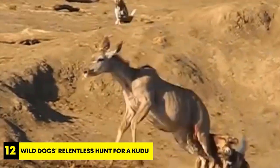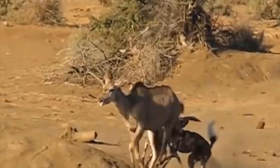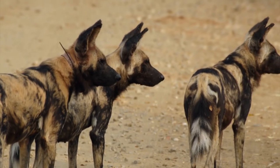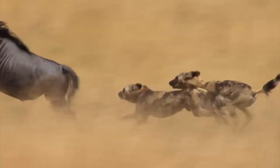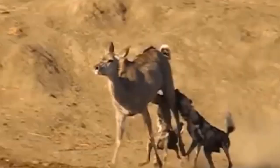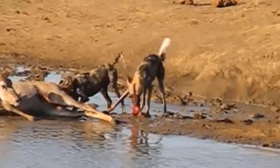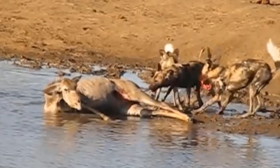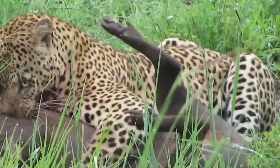Number 12: Wild Dog's Relentless Hunt for Kudu. Two wild dogs have set their eyes on a kudu, an antelope. Wild dogs, also known as African hunting dogs, are highly social and cooperative predators whose hunting ability lies in their exceptional teamwork and stamina. Once the dogs catch the kudu, they use their sharp teeth to grab it from behind as the kudu escapes into the water. But once captured, the kudu falls down and the dogs start eating it while it's still alive, stretching the flesh from its body. This is how things go in the wild, where animals have to hunt to survive and others have to use their instincts to escape their predators.